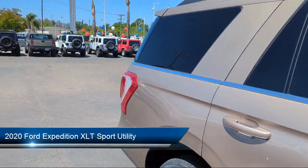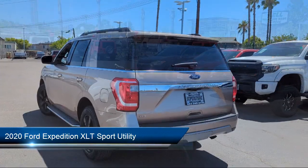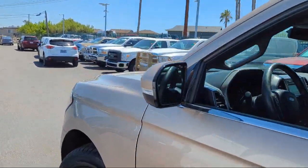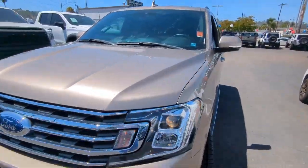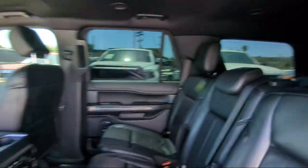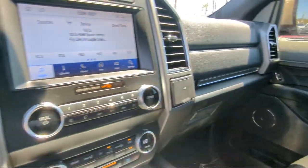It comes equipped with a heavy-duty trailer tow package, voice-activated touchscreen navigation system, leather steering wheel with auto tilt-away, heated and ventilated front seats, wireless charging pad, hands-free, and foot-activated liftgate.